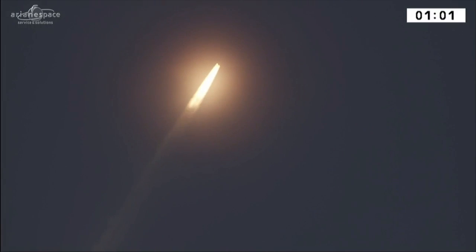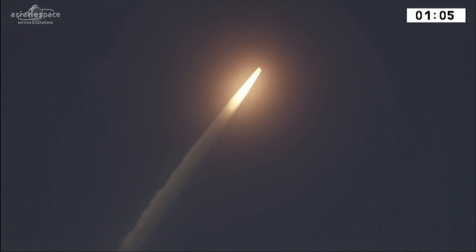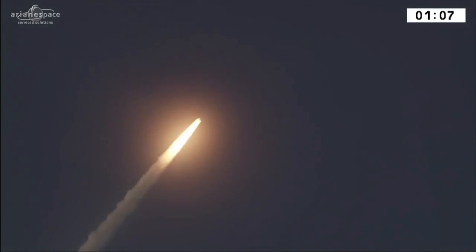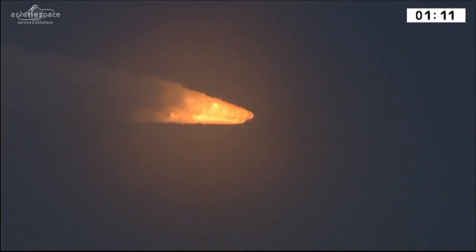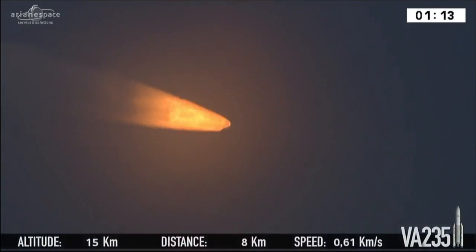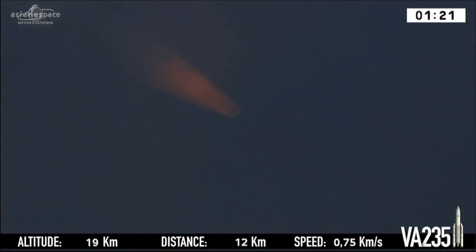The two boosters are now providing 90 percent of the thrust propelling the launcher along her trajectory at an ever higher velocity. 775 tons is our massive liftoff weight. She's burning five tons of fuel per second — 2.5 tons in each booster burning per second, and the core stage burning another 300 kilos every second.